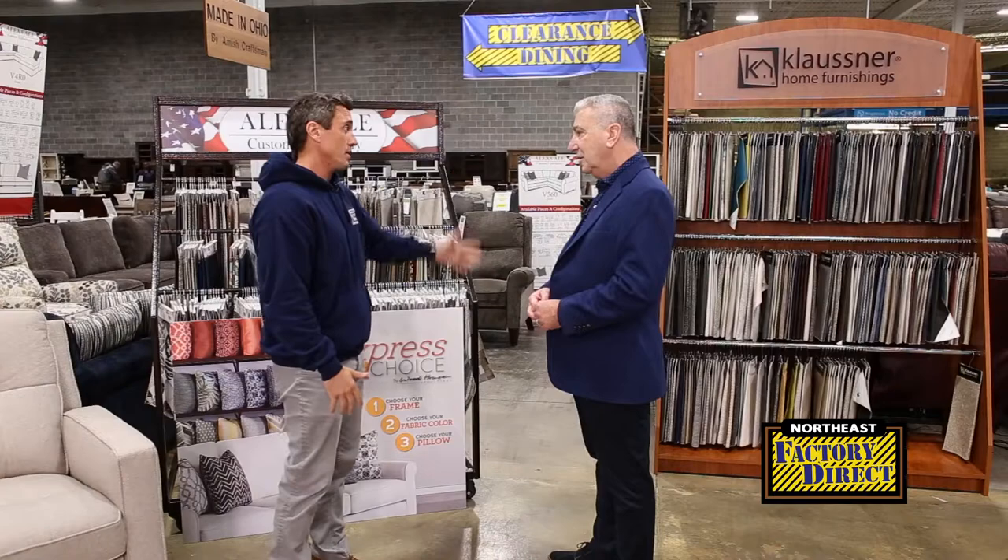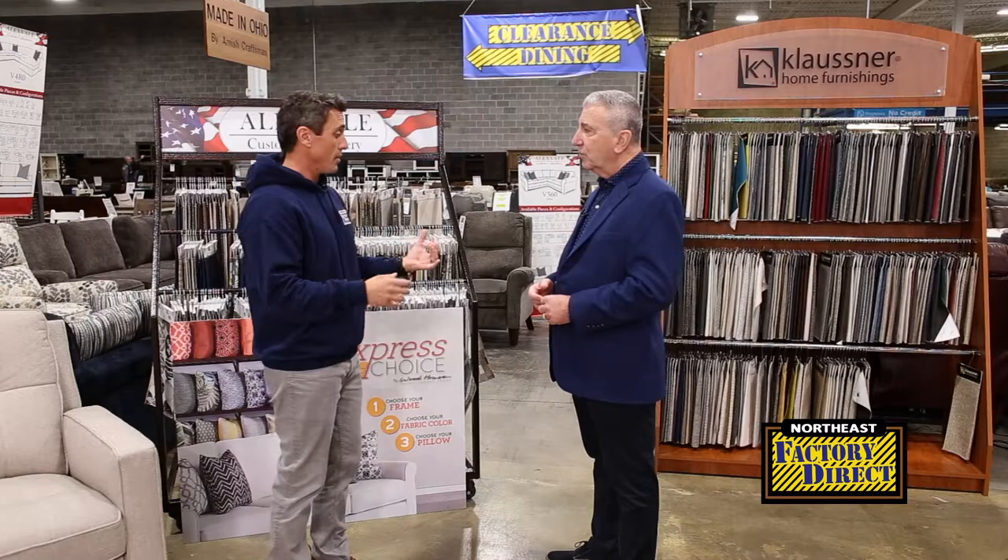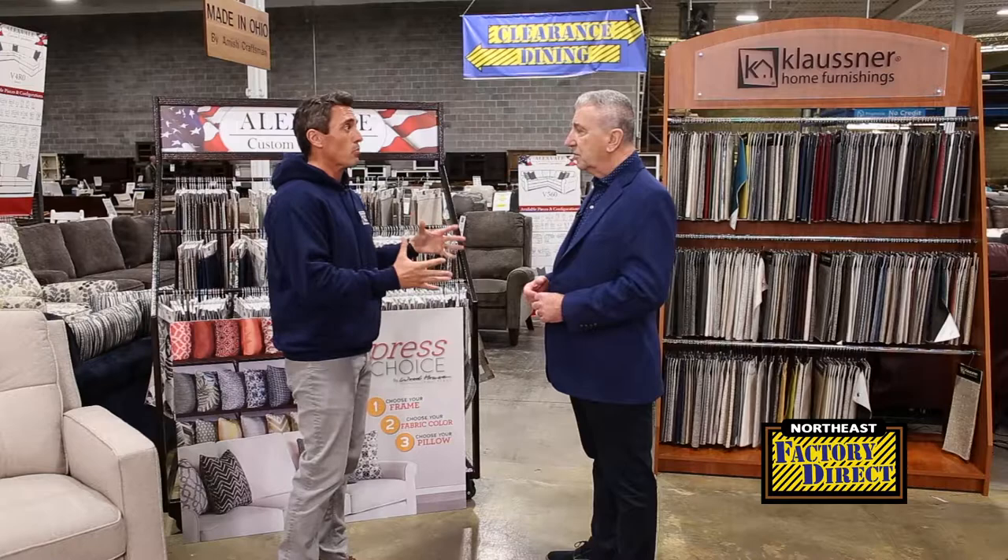That would cost you thousands at one of the other places. And the good news is you can get it way faster if you get it from Northeast Factory Direct. And how about that price guarantee? We've added a one-year price match guarantee: if at any time you find it for a better price within a year, we'll match it for you.